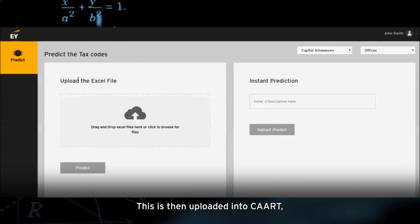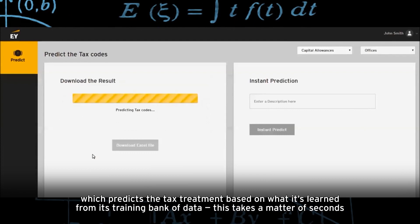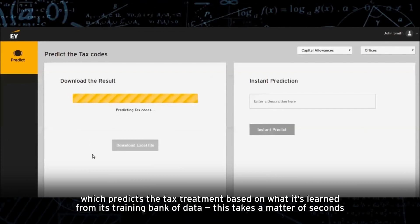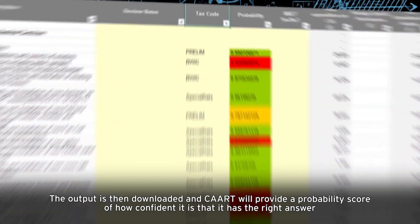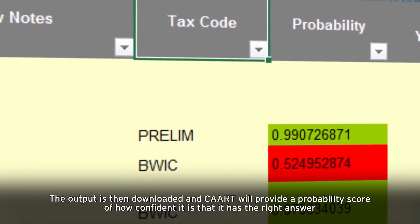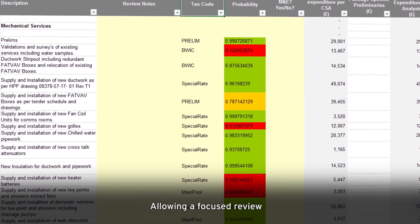This is then uploaded into CART, which predicts the tax treatment based on what it's learned from its training bank of data. This takes a matter of seconds. The output is then downloaded and CART will provide a probability score of how confident it is that it has the right answer, allowing a focused review.